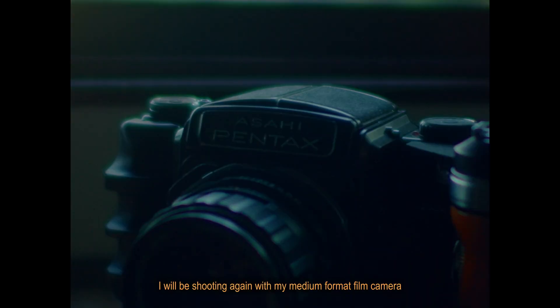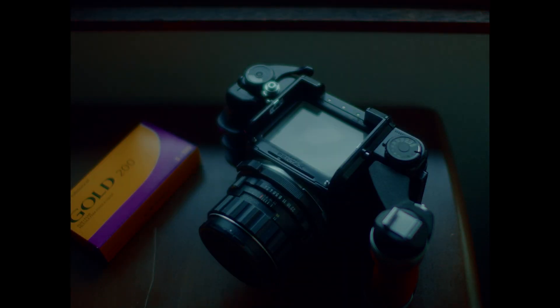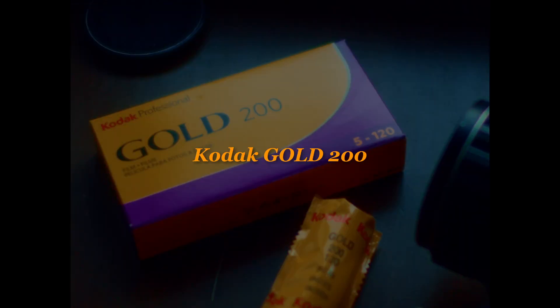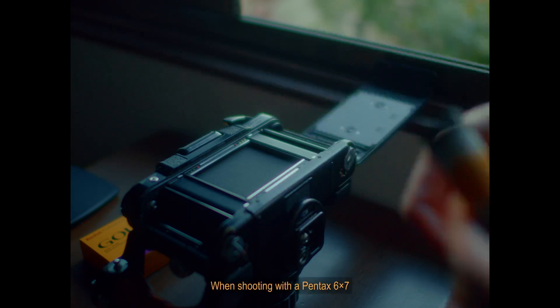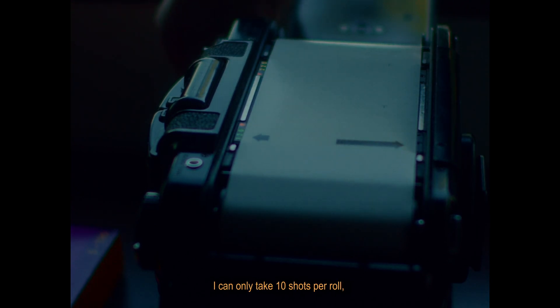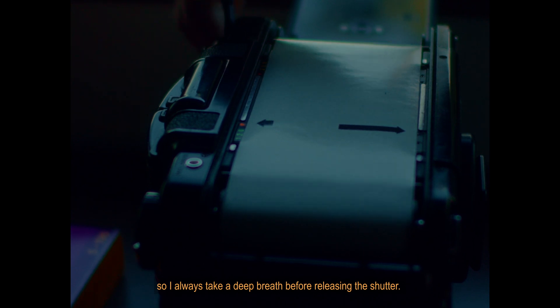I will be shooting again with my medium format film camera, the Pentax 6x7. I chose Kodak's Go 200 as my film. When shooting with a Pentax 6x7, I can only take 10 shots per roll, so I always take a deep breath before releasing the shutter.